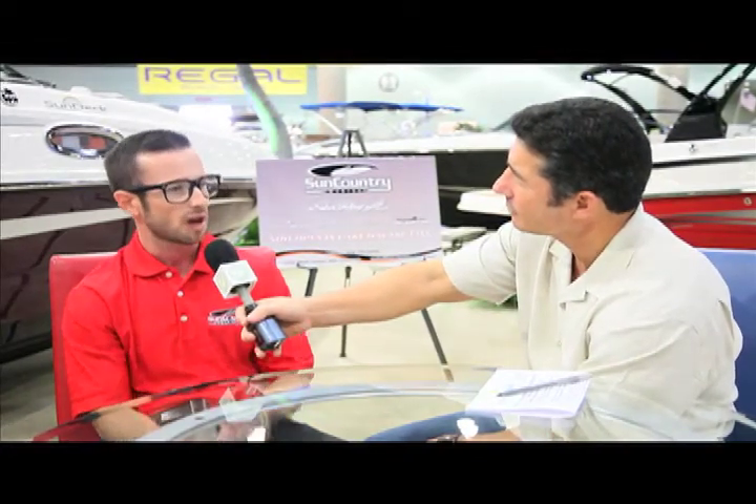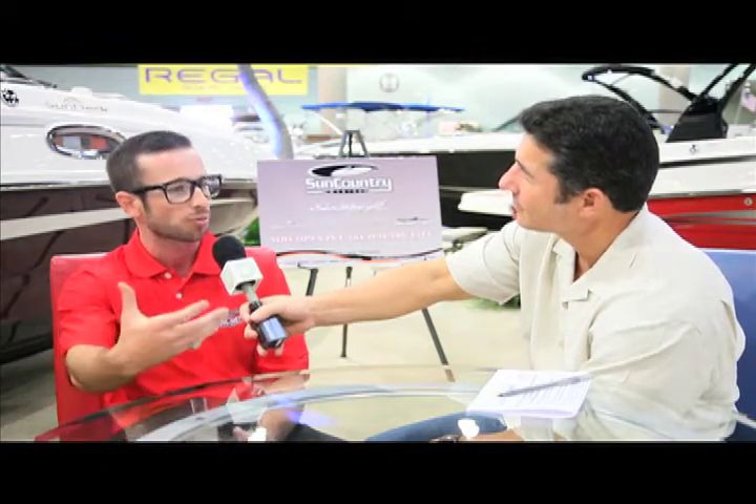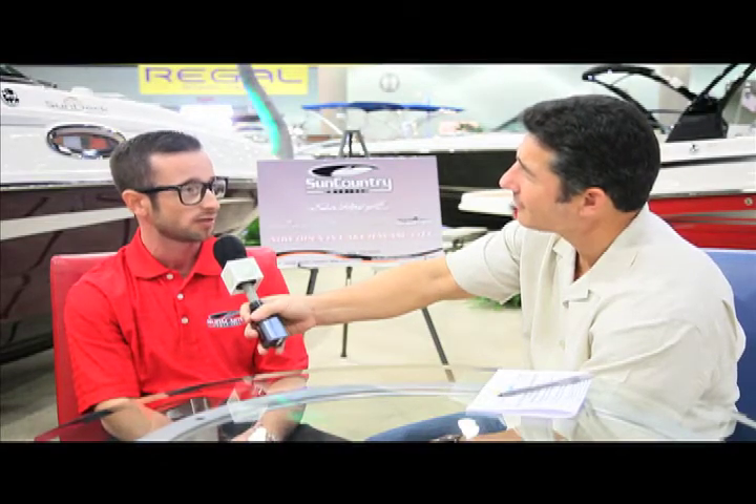How important is it for Sun Country Marine to be at the LA Boat Show like this? This really sets the indicator of the year for us — it lets us know what the demand for the product is going to be. We get a lot of consumer interface, and most importantly we get our opportunity to present our product compared to our competitors. So this is certainly the most important event of the year for us.